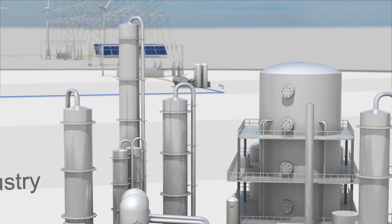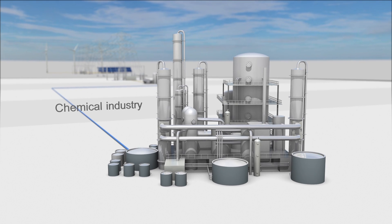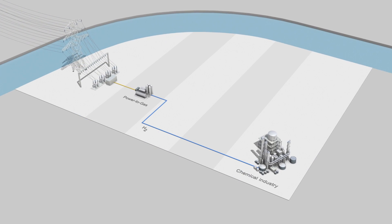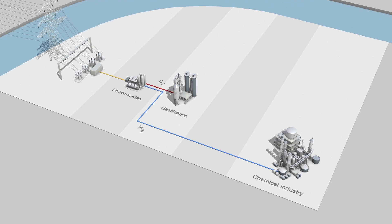Hydrogen finds its way to the chemical industry, where it is a widely used chemical feedstock. The oxygen, however, is an important ingredient in the next step of the value chain: gasification of biomass.